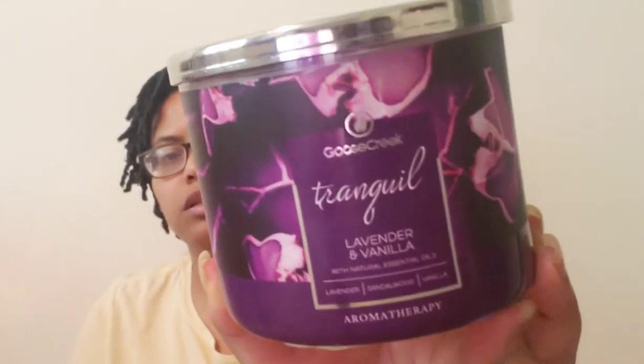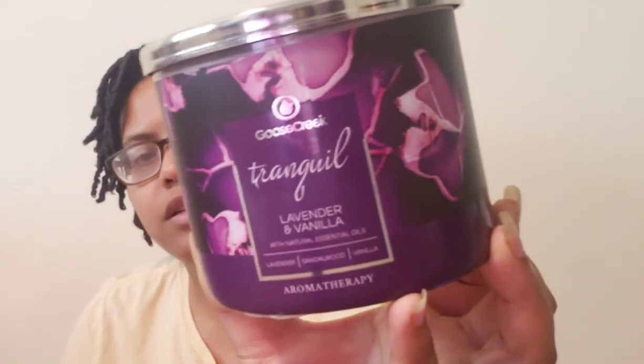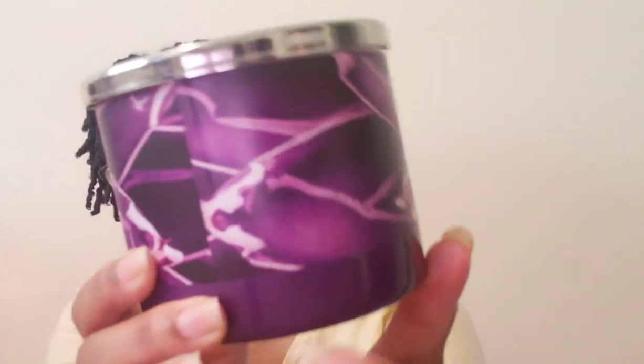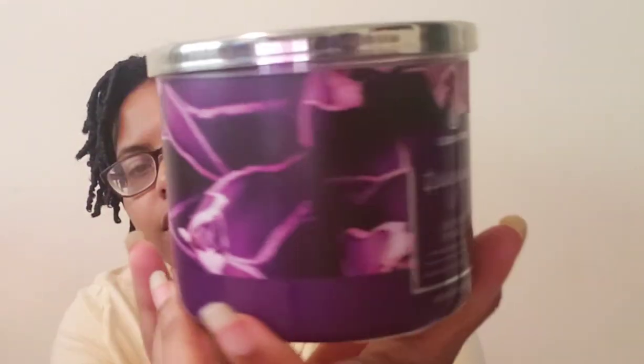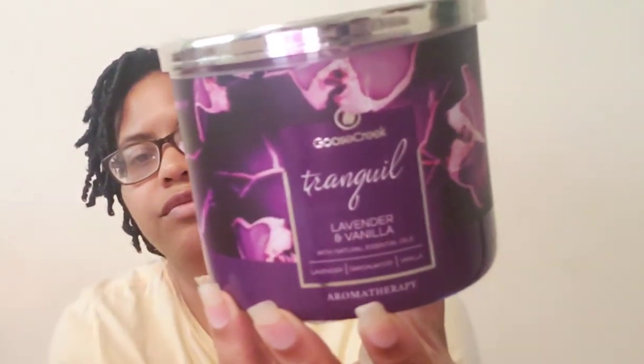The next one — let me pull up the notes because I think this one is still on the website. Yes, it's still on the website. This is one of their aromatherapy candles called Tranquil — it's lavender and vanilla with pretty packaging featuring little flowers around it. They do have key notes on the front of the wrap-around.